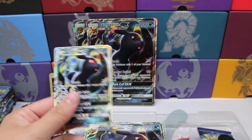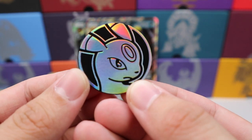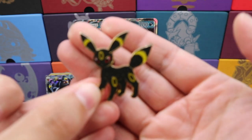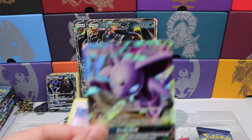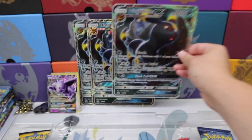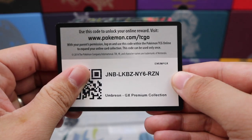As an Umbreon enthusiast I really really appreciate the artwork in this card. This coin is just stunning — I love it. And this pin has got to be my favorite pin of all time, it's so cool. And of course we have the promo Eevee. It comes with an Espeon GX from Sun and Moon, that alternate promo, the jumbo card of that promo, and six booster packs just like the Espeon box.